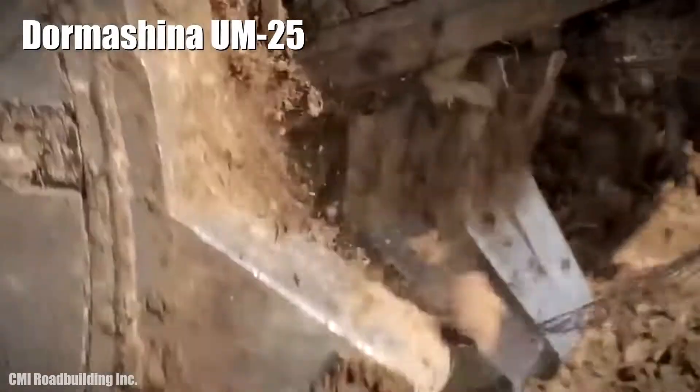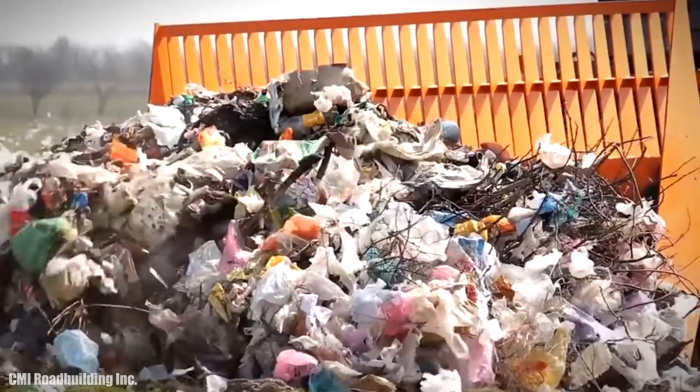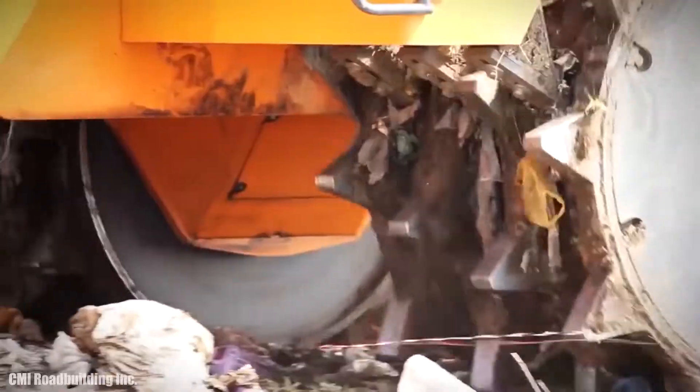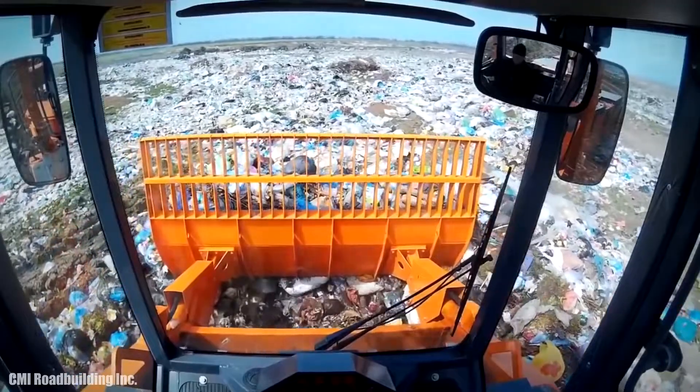Dormashina UM-25. It is a strong and efficient landfill compactor that has been manufactured in Russia. It is designed to achieve a high degree of material compaction with low fuel consumption.